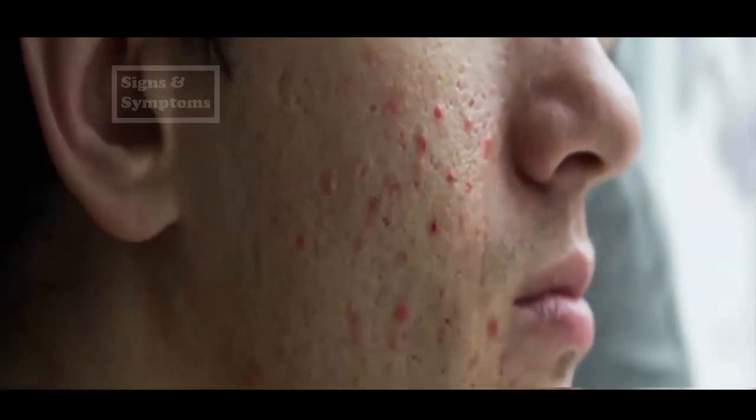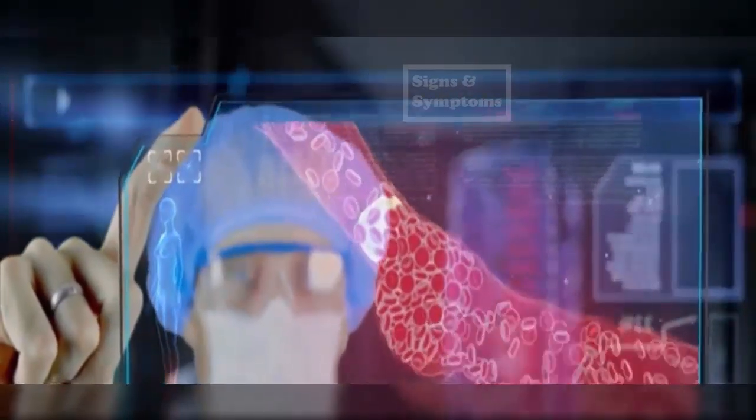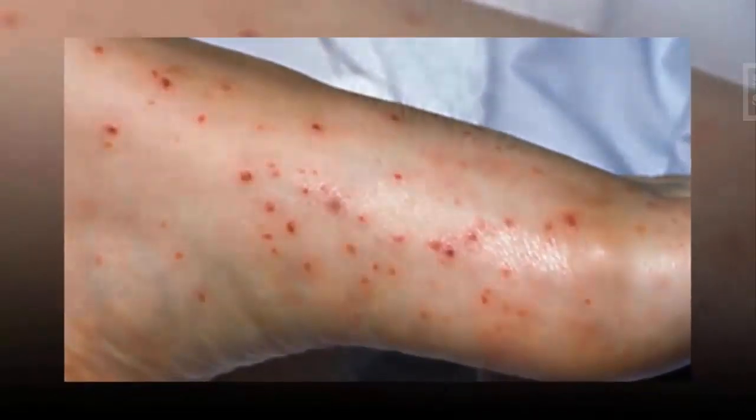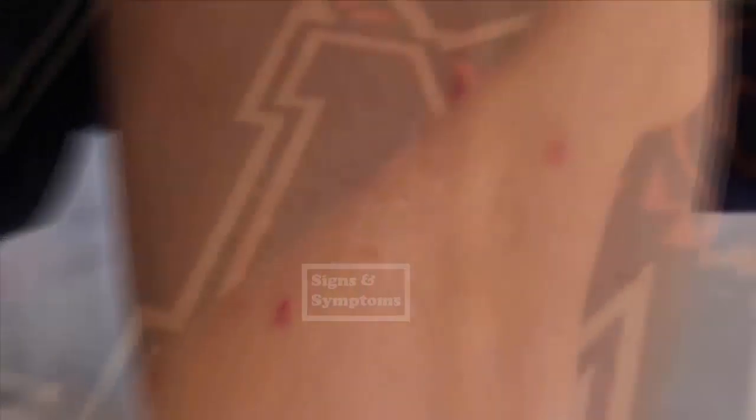4. Petechiae. Petechiae are tiny red dots that appear on thin skin when capillaries — the smallest of the blood vessels — burst or bleed out. The reasons for this are multiple, but usually it occurs due to excessive straining or pressure. Most people have experienced this before, as it can often result from excessive crying or uncontrollable vomiting. This symptom is often a sign of thrombocytopenia, or low platelet count, which might indicate an underlying blood disorder such as leukemia.